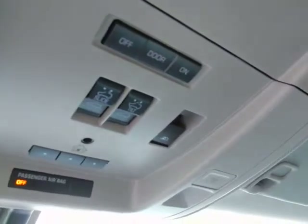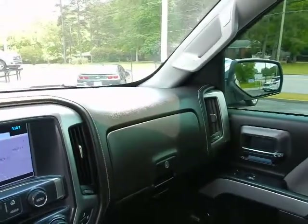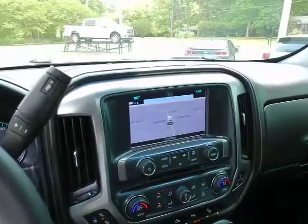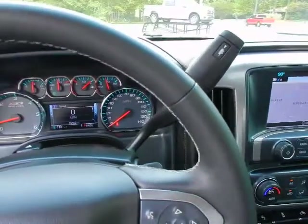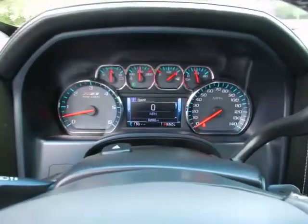Sunroof and rear window controls up top. If you'd like to know more about this 2017 Silverado Crew Cab Z71 LTZ four-wheel drive, please give us a call at area code 334-283-6823. Thanks for watchin'.